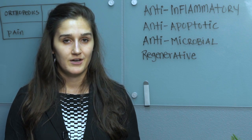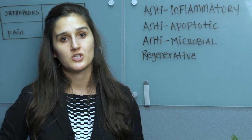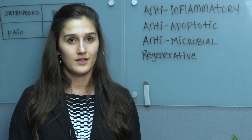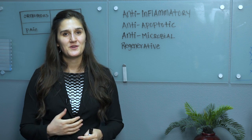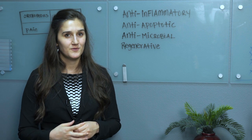Mesenchymal stem cells can go into that environment, sense what's going on, and use the inflammation to accomplish something good instead of letting it just hang out and cause pain, swelling, and further damage. So there are three other properties of these stem cells that make them really, really cool and useful.